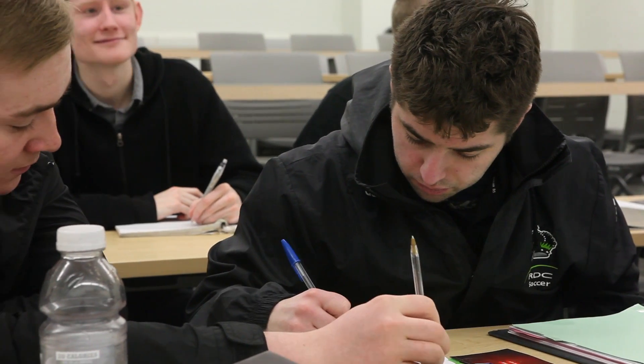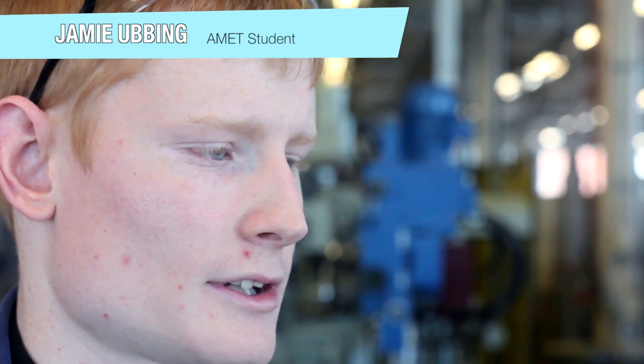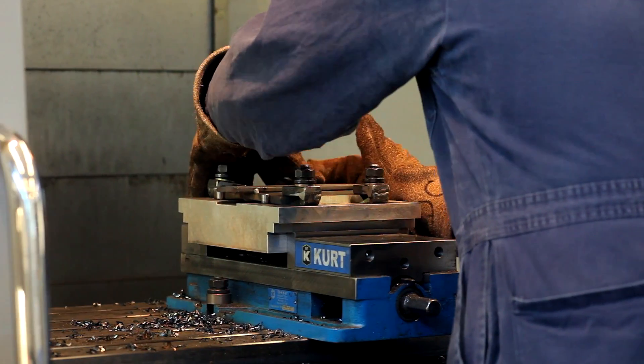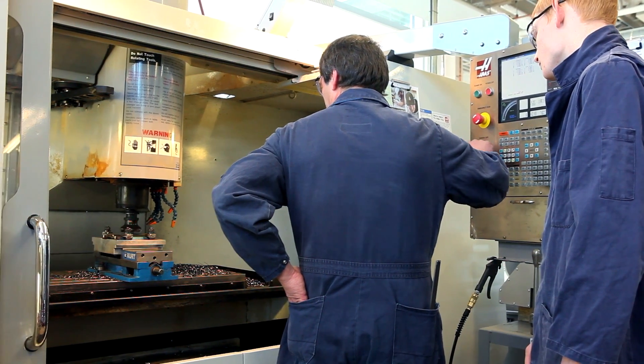Apply math, physics, and other science topics to solve design problems. What I like best about the program is how hands-on it's been so far — all these labs we've been doing. You get to use all the tools, and the instructors, you can talk to them about what they did in the field. You can get an idea of what you're going to do in the field.